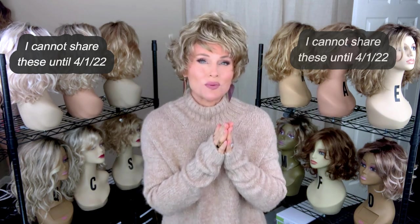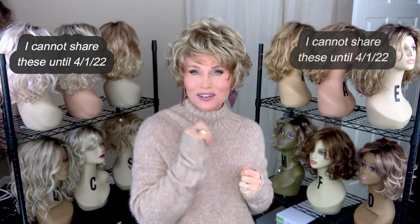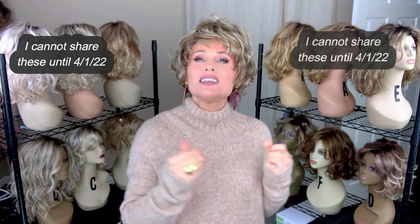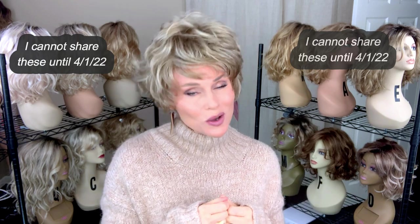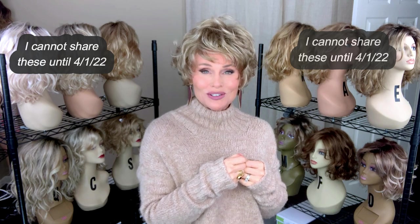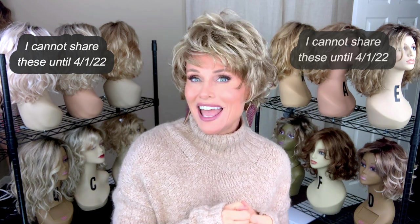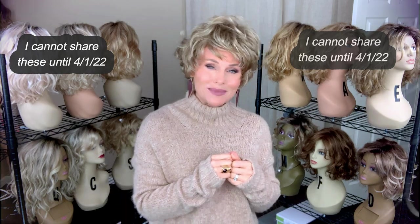Hey everybody, welcome back to Taz's Wig Closet at Wig Studio One, here to empower and inspire your wig journey. Today we're going to take a look at a style from Wig Pro in my ongoing Wig Pro series. This one is a very affordable and cute little style called Connie and I have Connie in 1822. Lots of details coming up.